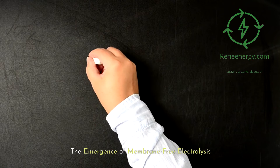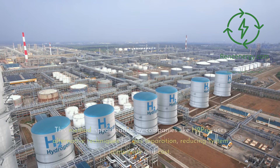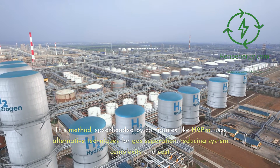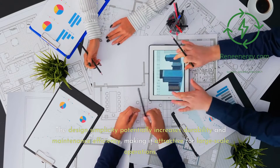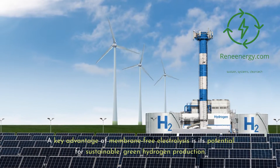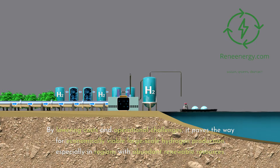The Emergence of Membrane-Free Electrolysis: Membrane-free electrolysis presents an innovative approach to hydrogen production by eliminating the physical membrane. This method, spearheaded by companies like H2 Pro, uses alternative techniques for gas separation, reducing system complexity and cost. The design's simplicity potentially increases durability and maintenance efficiency, making it attractive for large-scale operations. A key advantage is its potential for sustainable green hydrogen production — by lowering costs and operational challenges, it paves the way for economically viable large-scale hydrogen production, especially in regions with abundant renewable resources.